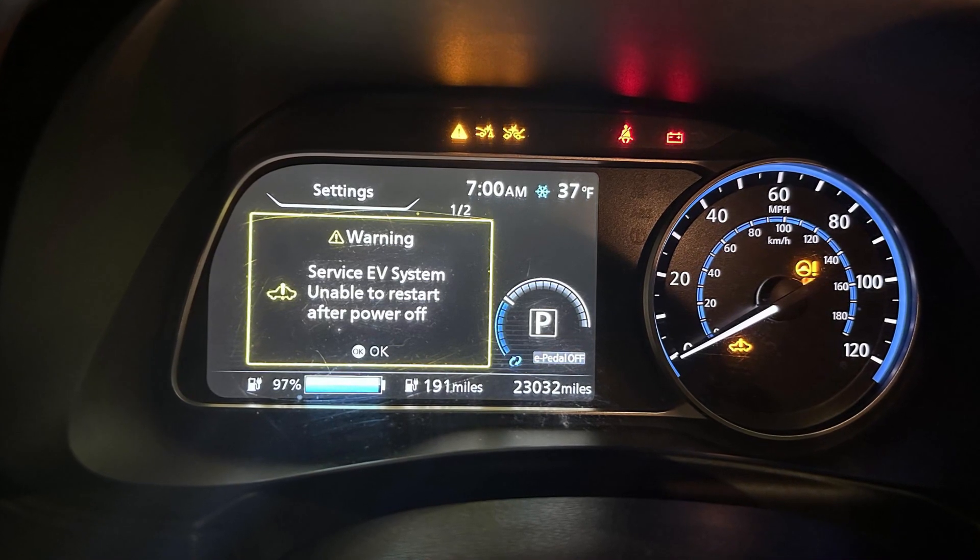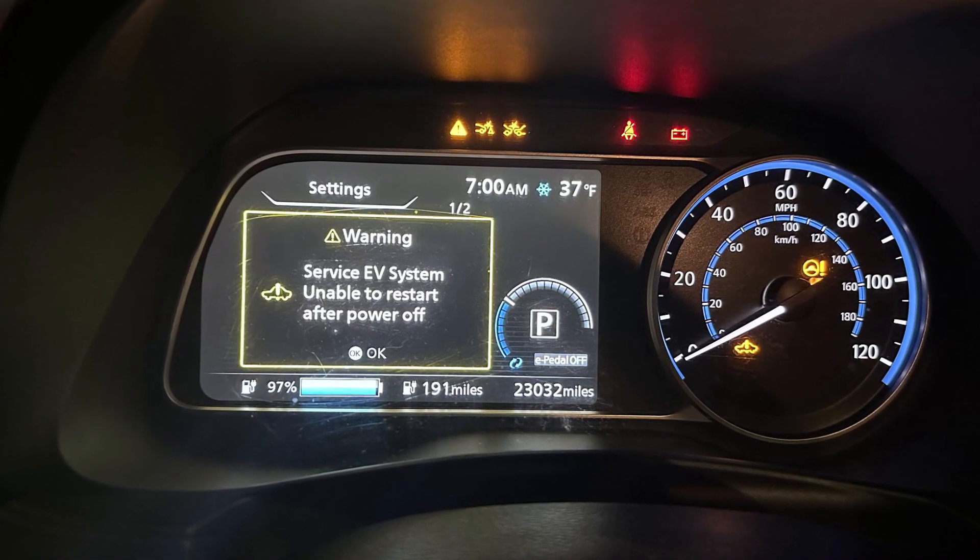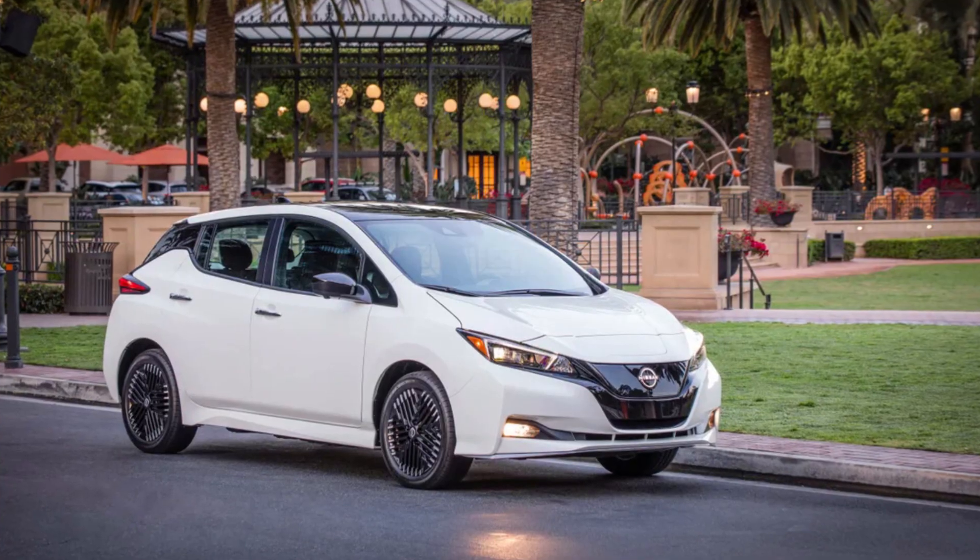The 'Service EV System Unable to Restart' warning in your Nissan Leaf may mean you are either lucky and this is a 12-volt battery issue, or you are unlucky and this is a huge problem with the high voltage battery. First, I would start with reading the codes using an OBD2 scanner — when you read the codes you still don't know for sure what happened, but at least you have some ideas on what to check.